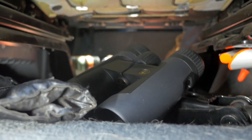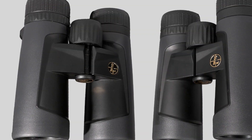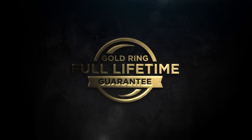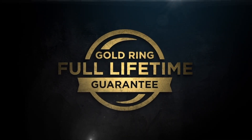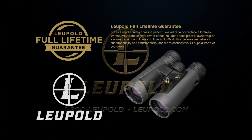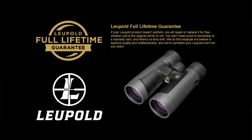Nothing beats reliable gear that takes the kind of abuse I throw at it, except maybe knowing that the company stands behind their product and is confident enough in their manufacturing to offer a lifetime no-questions-asked guarantee. Leupold warranties these binos for life and will repair or replace them if they ever break.